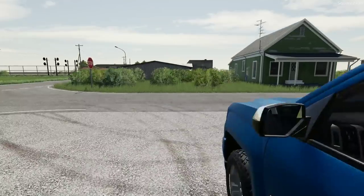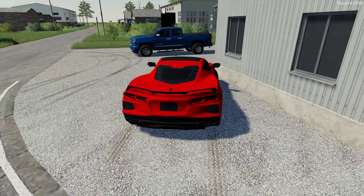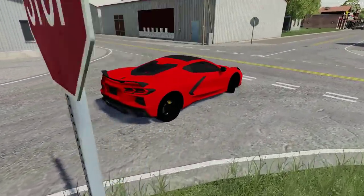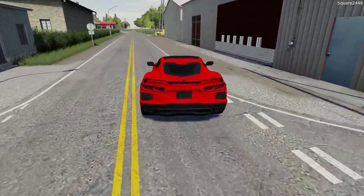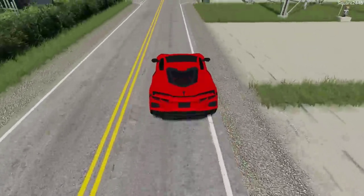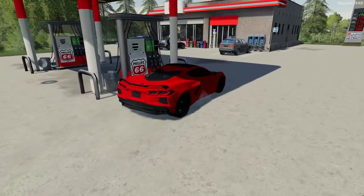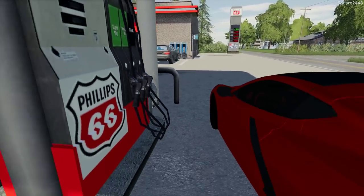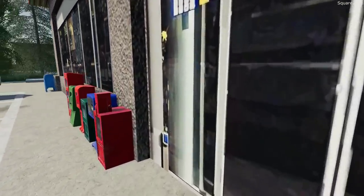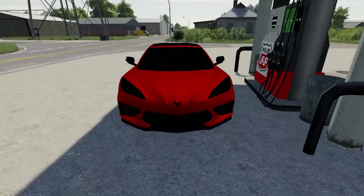Let's stop by the gas station on the way back and fill up the Corvette with gas. I always put 93 in all of my sport cars — usually they require it. I always do that for the best power and the best gas. Having a mid-engine Corvette is so cool — definitely a very unique design. Let's get filled up. While that's filling up, let's head inside and grab a quick snack. I got a bag of Doritos and a Pepsi. Let's head back to the house.